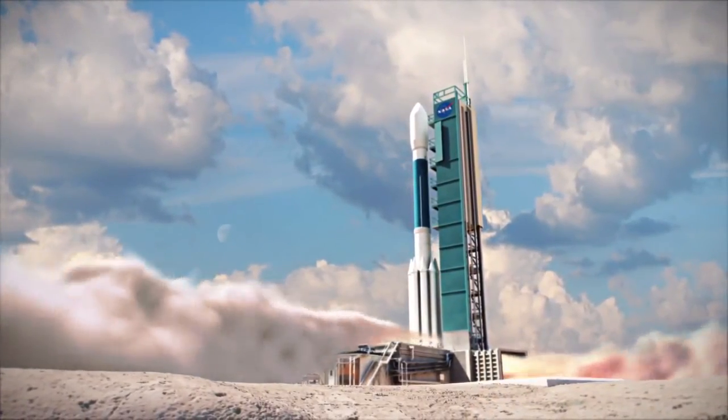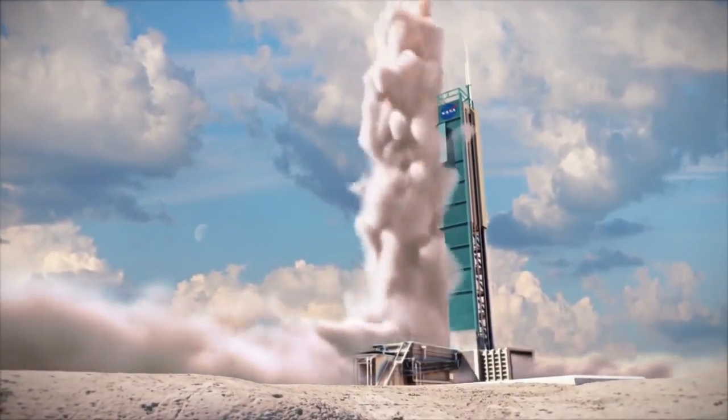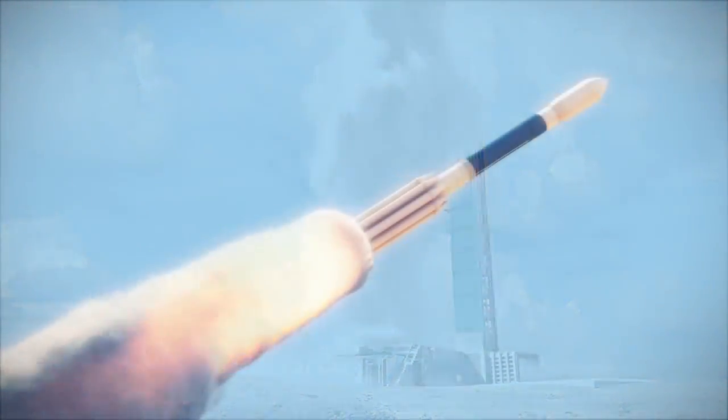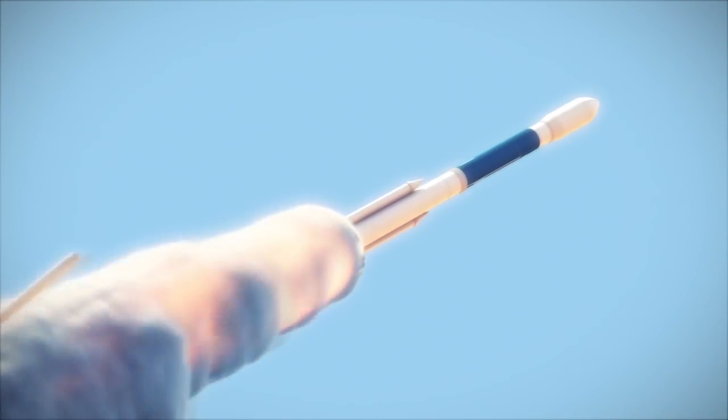In this configuration at liftoff, that's 850,000 pounds of thrust. These motors will be jettisoned after about a minute and a half to two minutes of flight, and they'll end up in the bottom of the ocean.